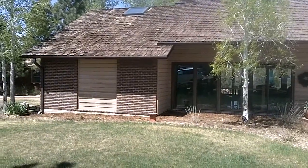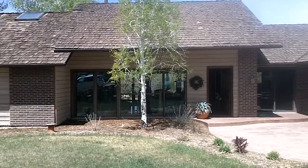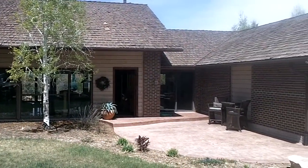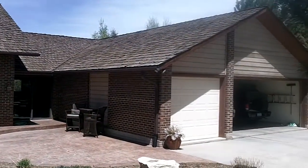We are at 7617 East Winford — I think that's the address. This is in the Pinery. It's a lovely ranch-style home with a car garage.